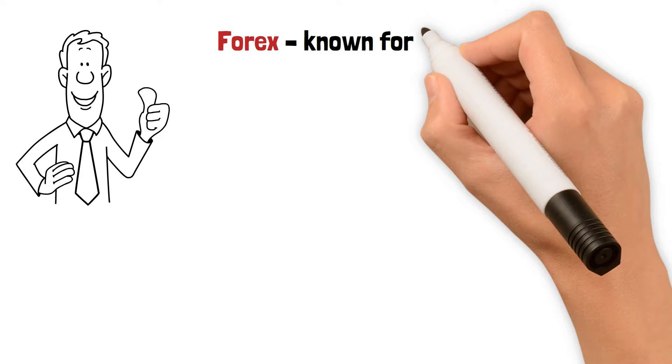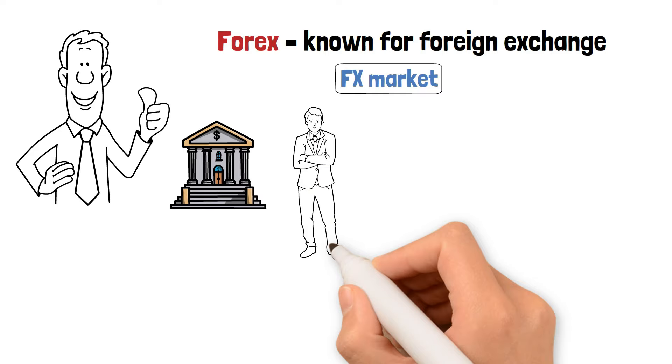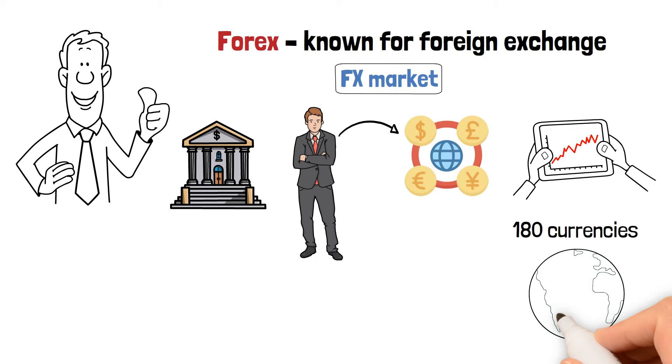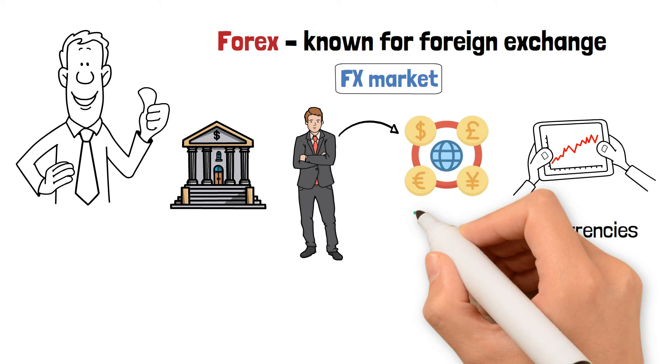Forex, known for foreign exchange, can also be called the FX market. It's a place where banks, individuals, companies, and investors are exchanging one currency for another, making trading speculations, hedging their activities, or investing in other currencies. There are 180 currencies in the world, and most of them can be changed into all other currencies directly, which means potentially 132,000 forex trading combinations. Any currency is traded or exchanged for another currency.